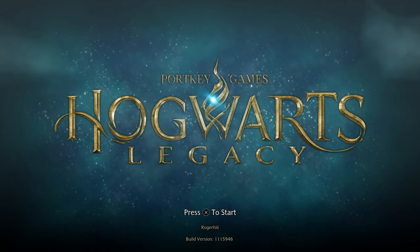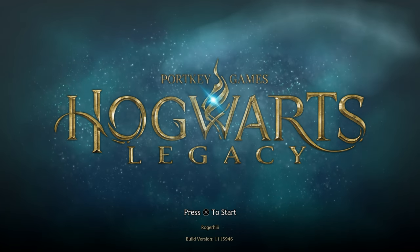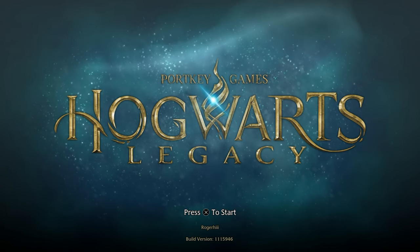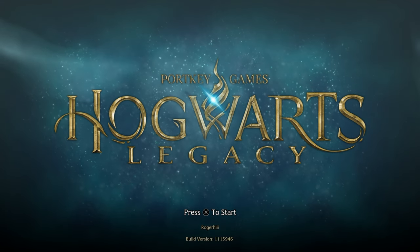Hey everyone, welcome back to the channel. This is Roger H3 here again, and we are continuing our journey through Hogwarts. On the last video we were going into vault 12, so we're going to continue from where we left off. If you enjoy the content, please drop a like and subscribe to the channel. Thanks for stopping by.